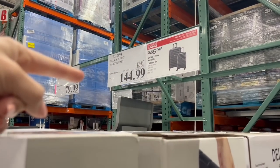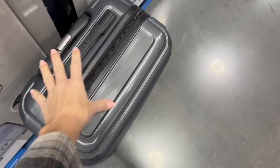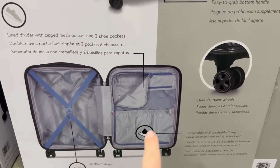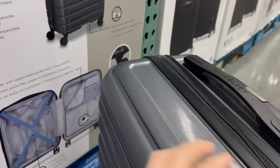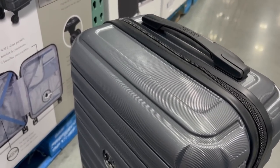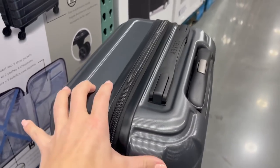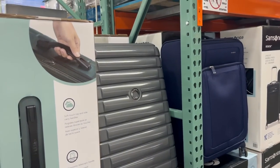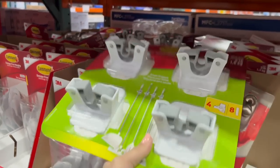To compete with the Samsonite, they have this Delsey two-piece hard side set for 45 off. Just like the Samsonite it's got spinner wheels, hard side, and separated compartments, but it doesn't have a memory foam handle and doesn't have the little clip to attach your purse or bag to the front. As obviously a woman, I really like having that little clip because I always have way too much stuff to carry onto the plane.